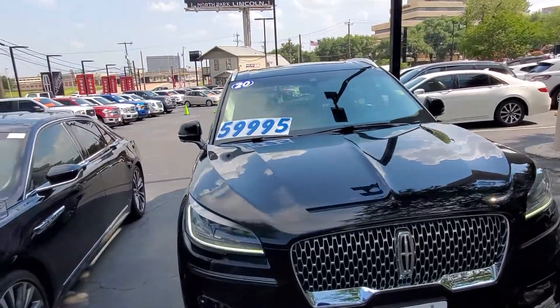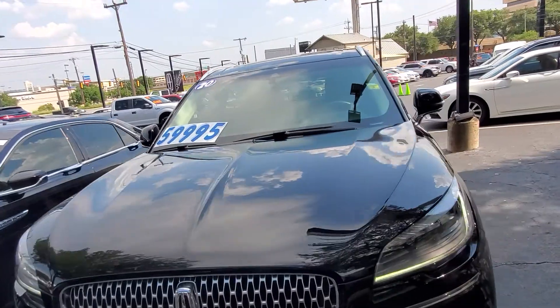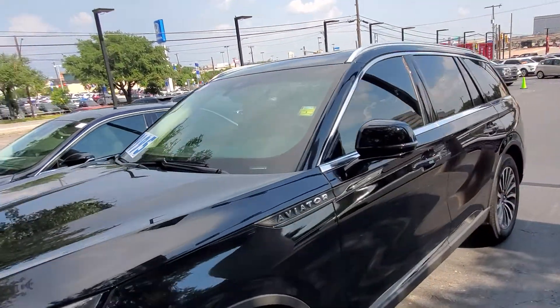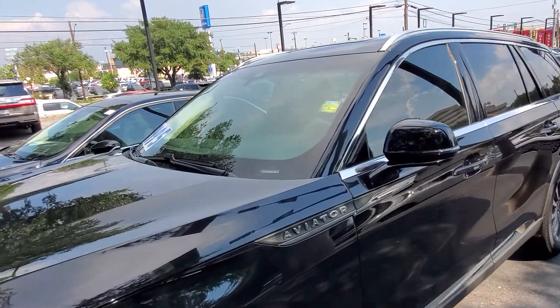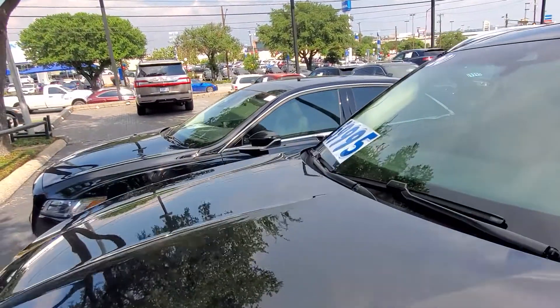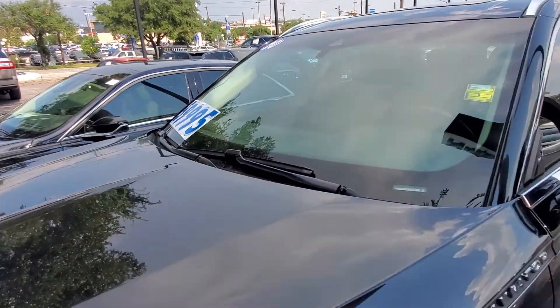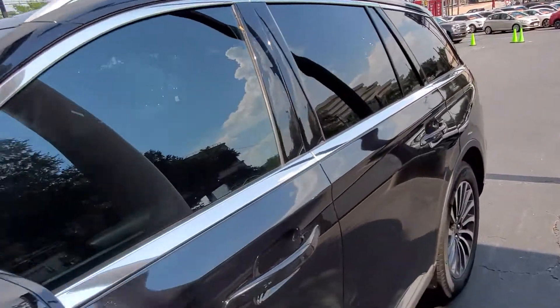Hey Carmelita, this is Casper from North Park Lincoln. So this one is a 201 — the trim models are 100, 200, 201, 202 and they go up from there. This one is a certified vehicle. It's got a six-year, 100,000-mile warranty. This one is $59,995 and it has 10,000 miles on it.